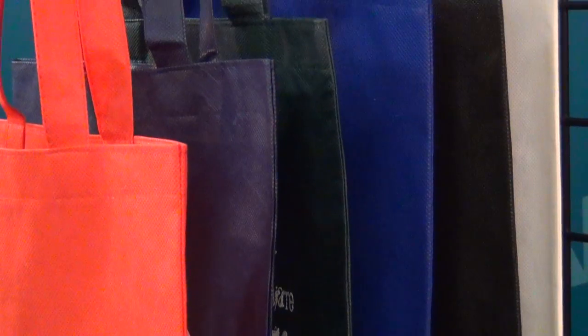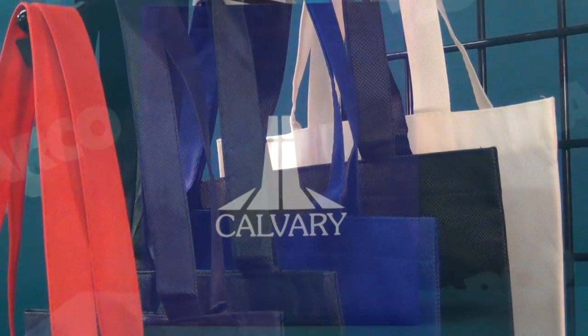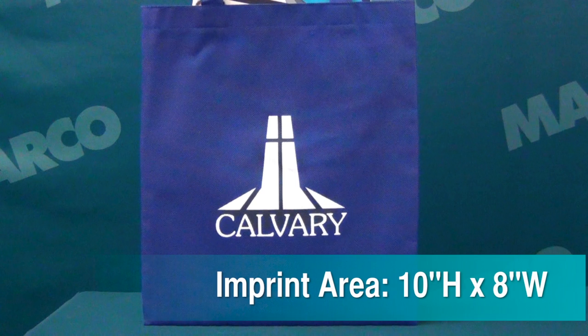It's available in six showy colors with matching 16-inch handles. Imprint your logo on the 10 by 8-inch non-woven polypropylene fabric.